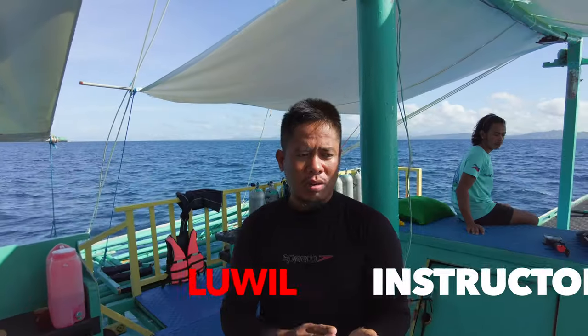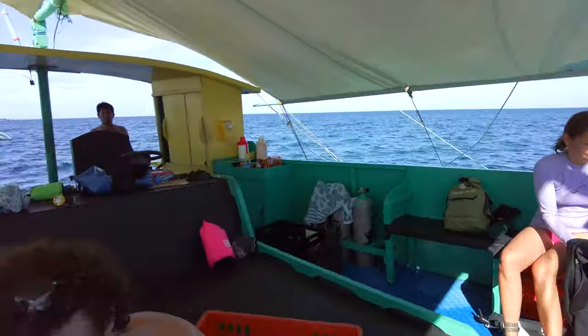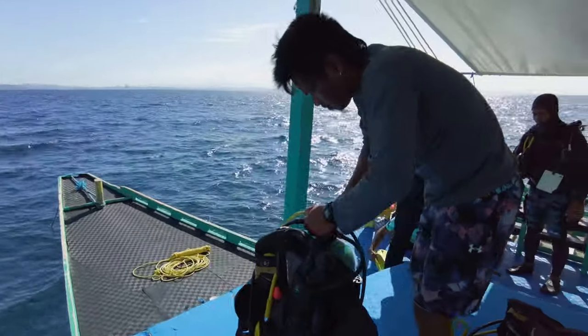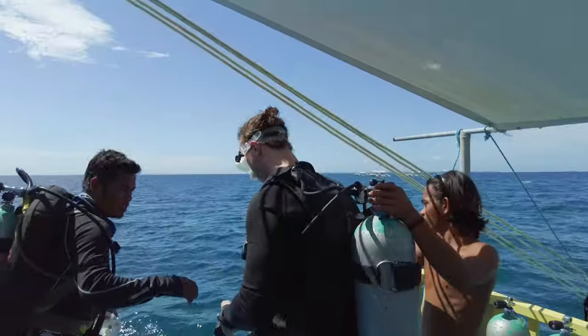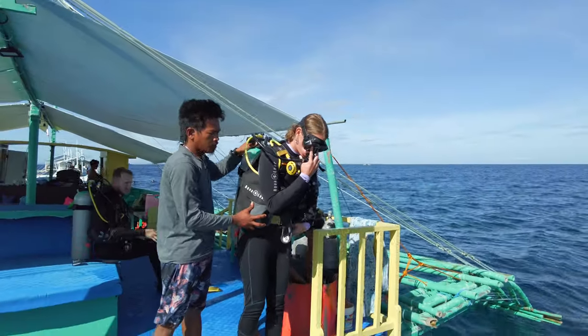The same way how I check your air, so the same way how you signal me — 100, 120, this is 90, 80, 70 bar while we are low on air. So I'll be expecting again to see the thresher sharks, and once we see the thresher sharks we'll just stay where we are.